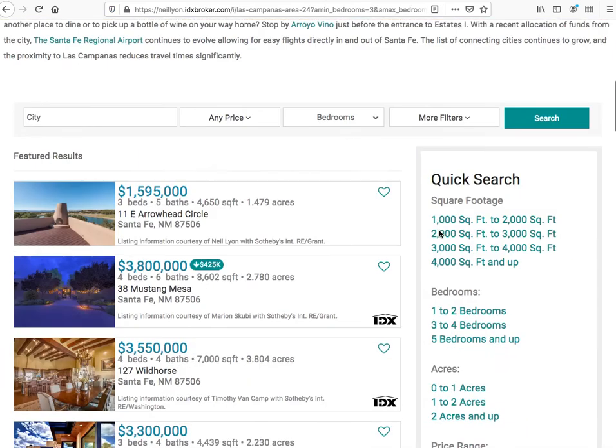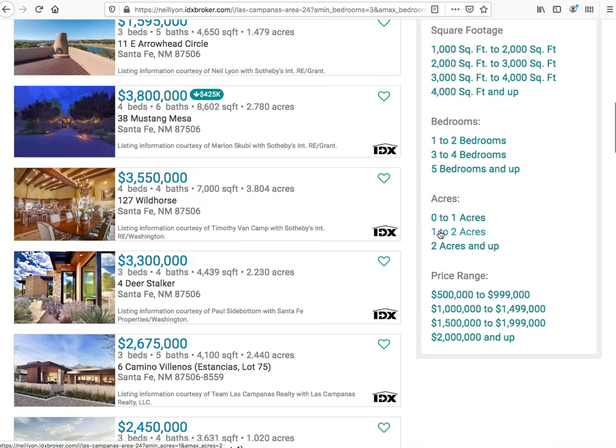Say we just want to see the ones that are three to four bedrooms — it reloads this page and now it's filtered to the three and four bedroom homes. We think this is a great tool.